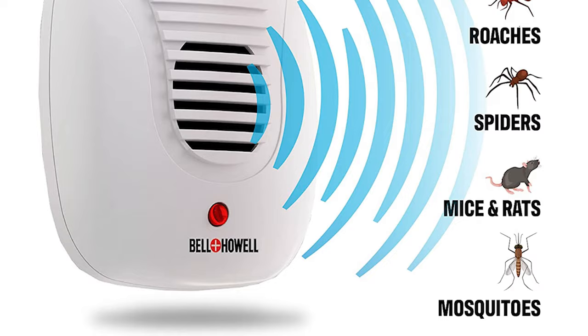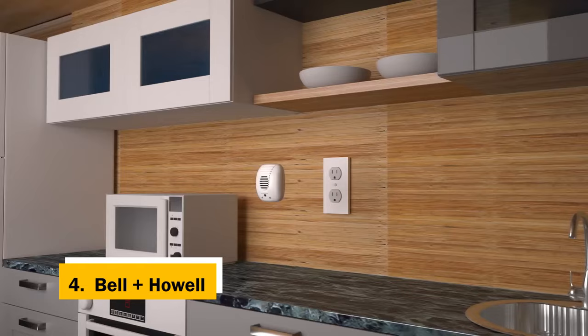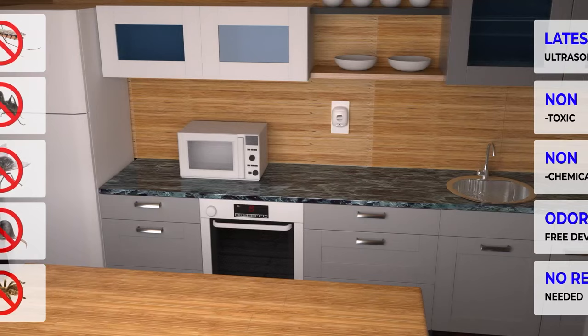Up next in fourth place is the Bell Plus Howell. Bell Plus Howell's ultrasonic pest repeller is the first portable ultrasonic pest repeller we've tested, performing very well. The ultrasonic waves are highly effective, and while we had some trouble getting it to work properly at first, Bell Plus Howell says the problem has been resolved.